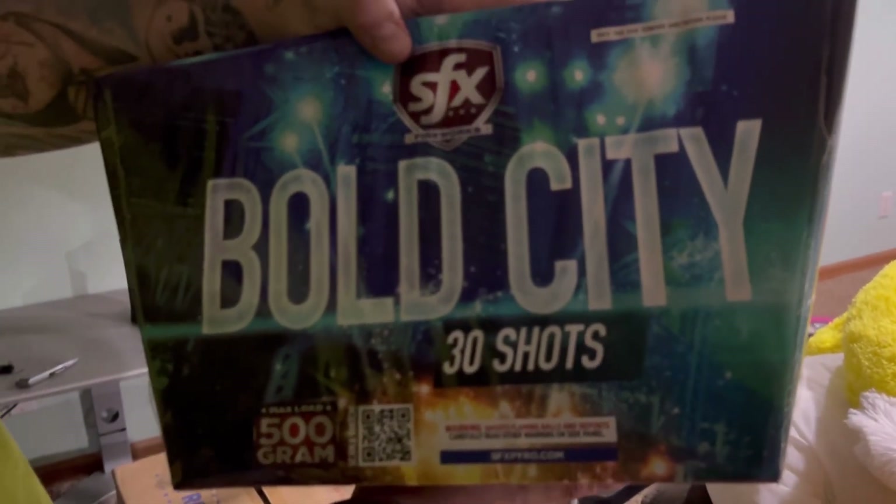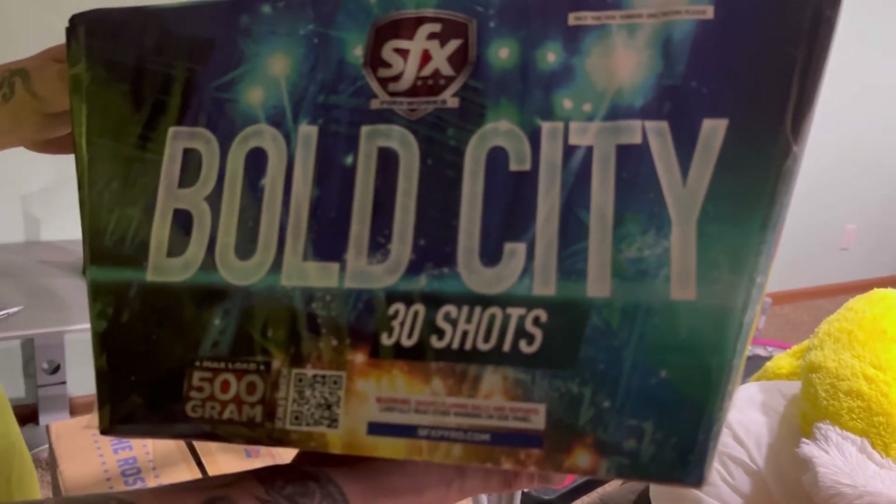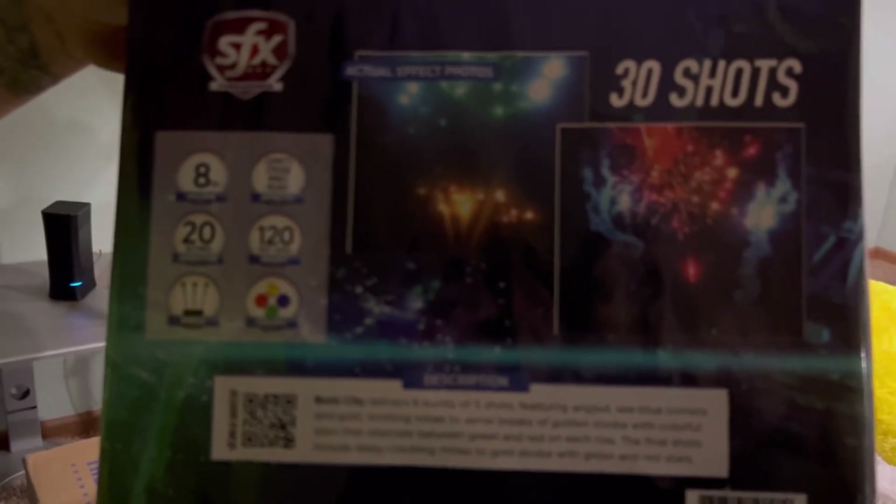Bold City — 30 shots. I compare this one to Blue Brocade Barrage from Phantom. There's your performance and your barcode.